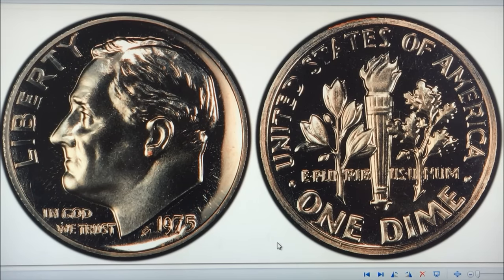Hey YouTubers, JB Coins here with another video — another 'check your change' video. These are for moderns, modern dimes in this case: rare and valuable modern dimes, 1965 and up. 1964 was the last year for silver. In 1965 they came out with the clad, and a lot of the old-school coin collectors gave up on the moderns and said there wasn't anything worth collecting anymore.